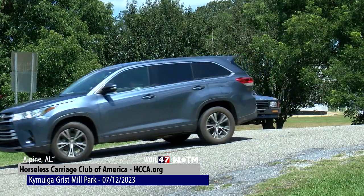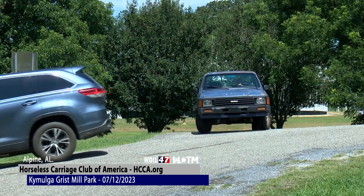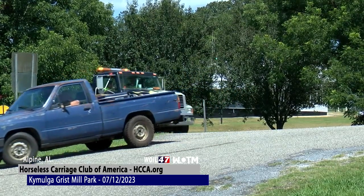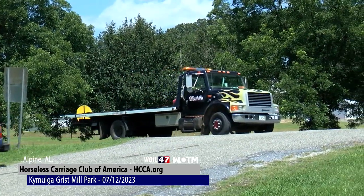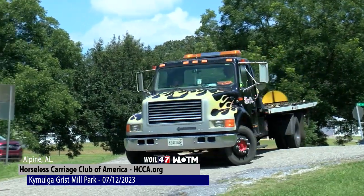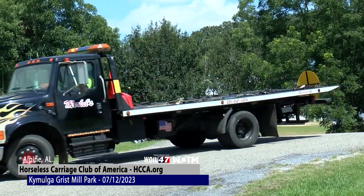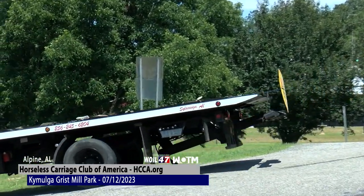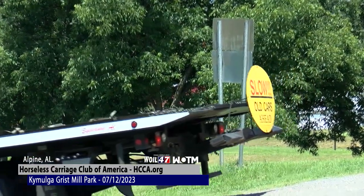And then Friday, we are leaving out, going up 280 again. We're going to Harpersville, hang a right, then hit on 25, go over the mountain. We're going all the way to Leeds to the Barber Motorcycle Museum. We're going to get to go around the track there. So that's it — that's the week.